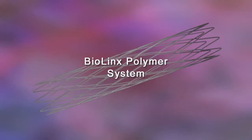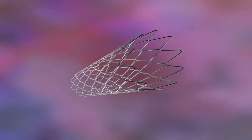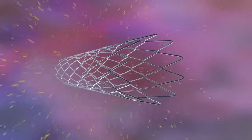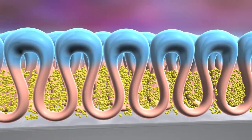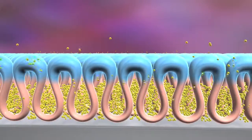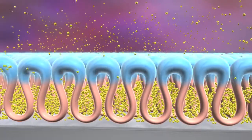Let's see how the Zoterolemus drug is delivered from the Endeavour Resolute coronary stent to the arterial wall. The stent is coated with a highly biocompatible polymer called BioLynx that holds the Zoterolemus drug. The BioLynx polymer system is a unique blend of hydrophilic and hydrophobic polymers that offers both extended drug elution and biocompatibility.